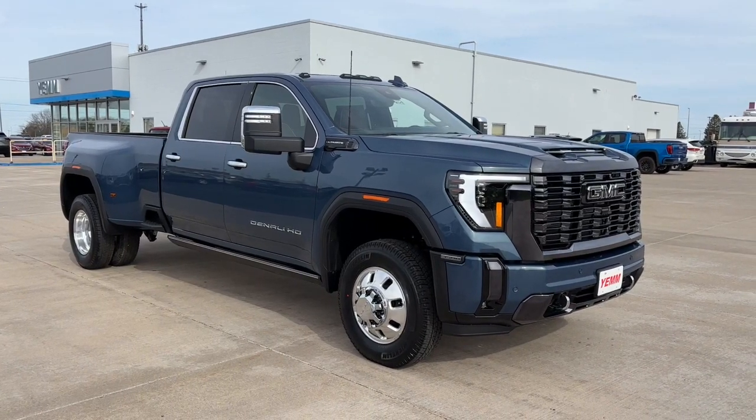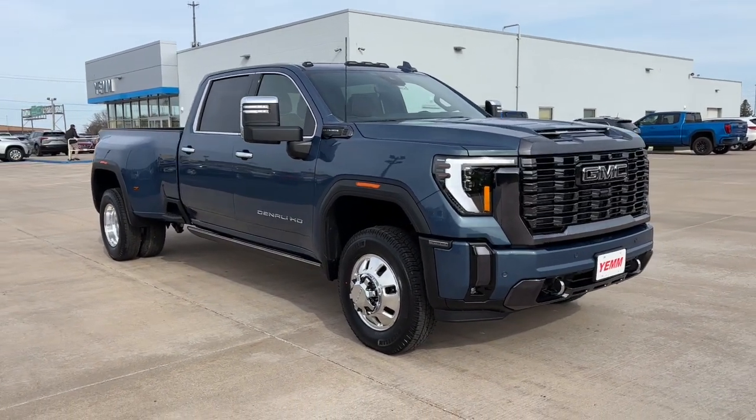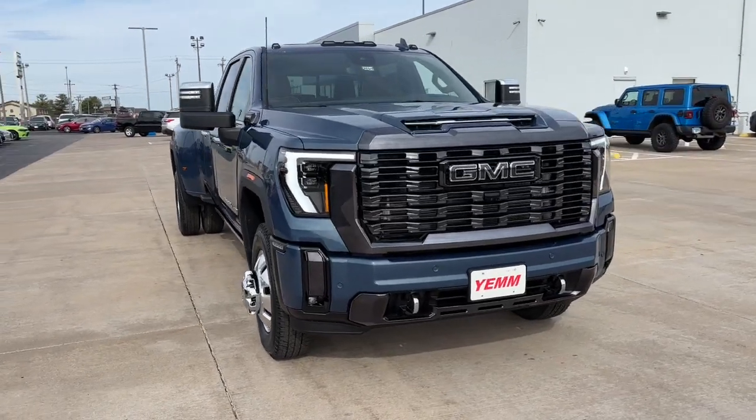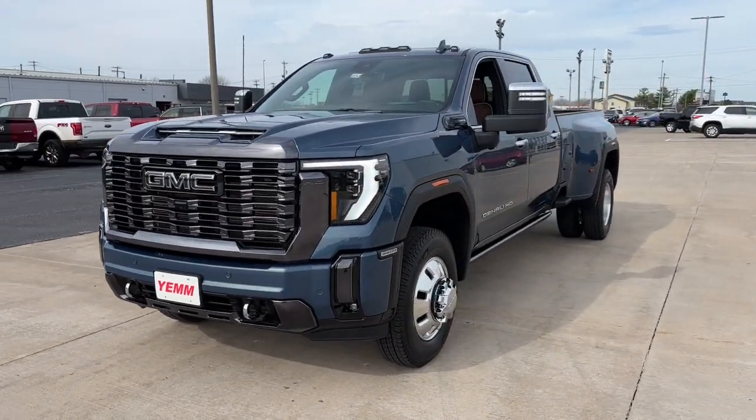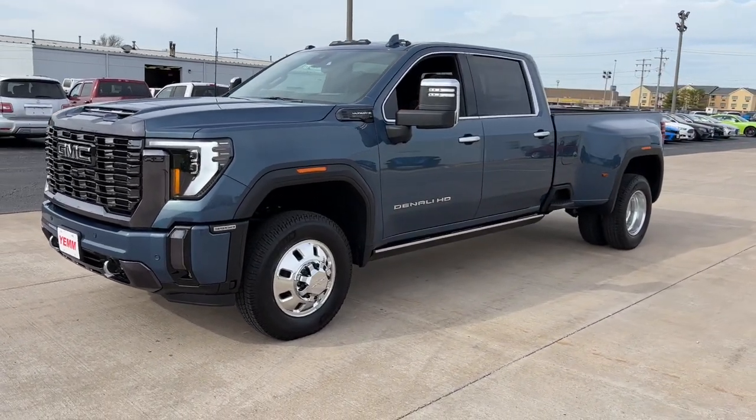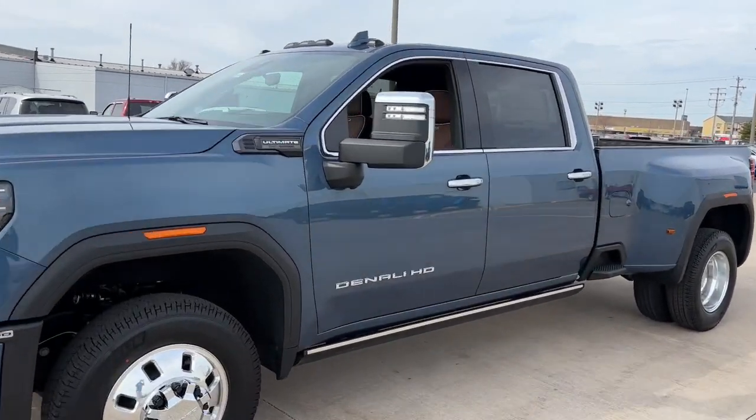This could be the car for you. The 2024 GMC Sierra HD. Here's an undeniably powerful Sierra HD that offers beefy towing and hauling capability, responsive steering, and impressive maneuverability.